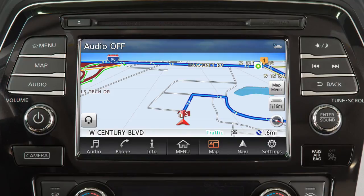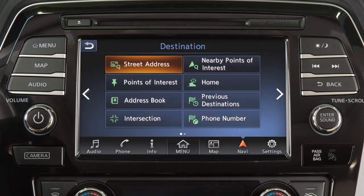This is your navigation system's control panel. Press the map button to access the map screen. Most navigation functions can be accessed by touching Navi on the launch bar and then using the touch screen to select an item.